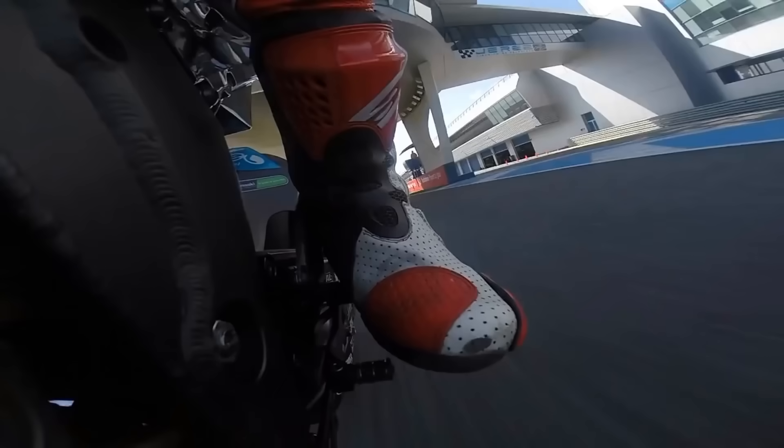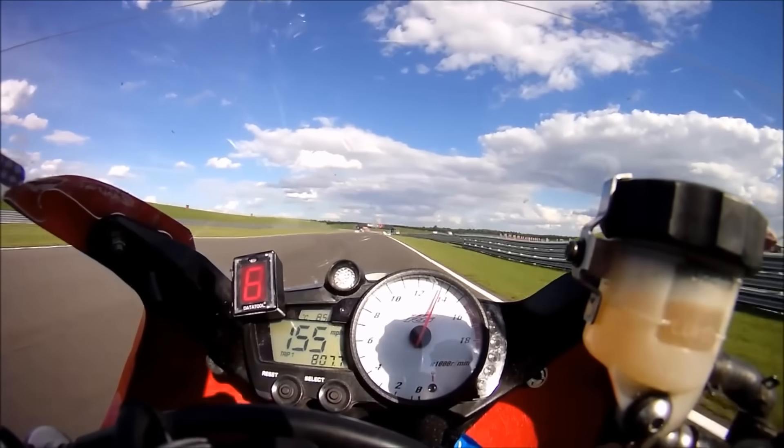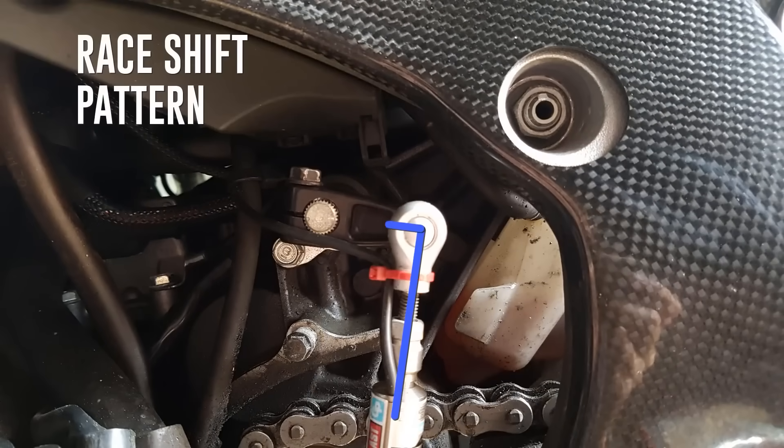That's because a traditional gearbox has to disconnect one gear before it connects the next. Even the slickest quickshifter still creates a fraction of a second gap where power to the rear wheel is momentarily cut. You might not feel it, but your lap time definitely does.